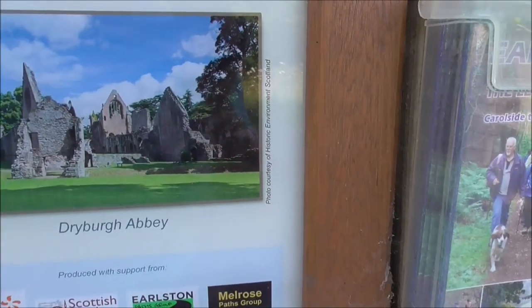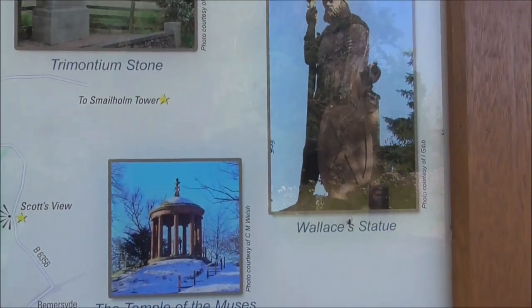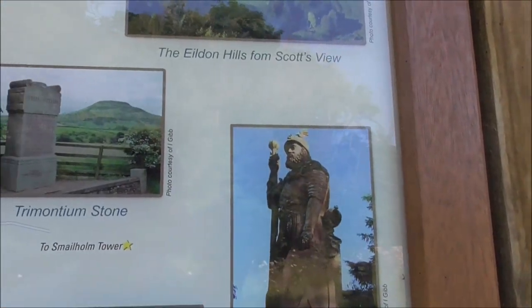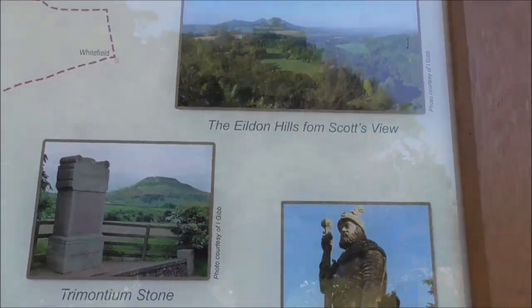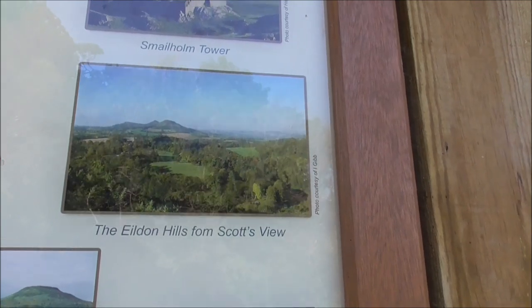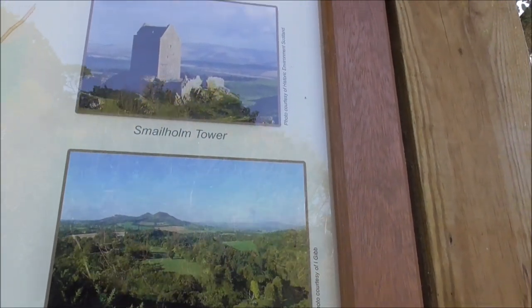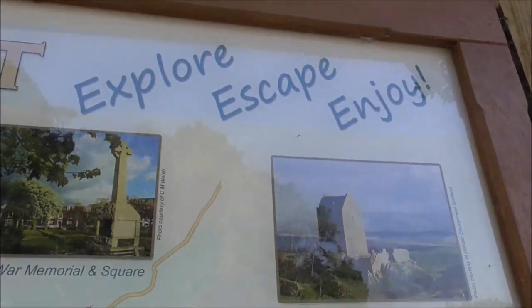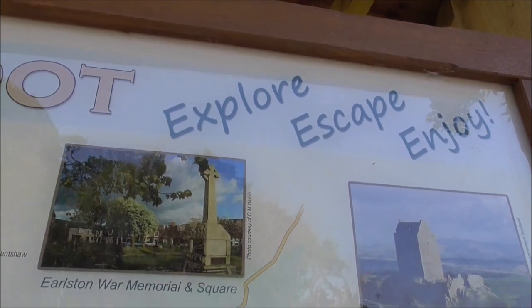Dryburgh Abbey, which we want to see. The Temple of Muses. The Wallace Statue — have to see that. The Trimontium Stone — want to see that. The Eildon Hills from Scott's View, we've seen that. The Smailholm Tower, which we haven't seen. And the Eildon War Memorial and Square.